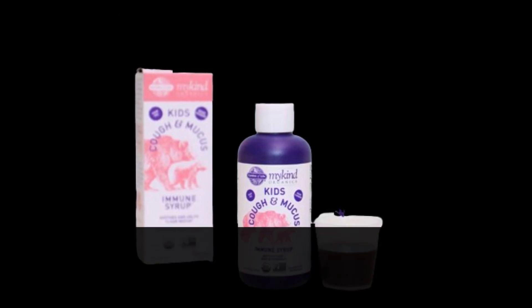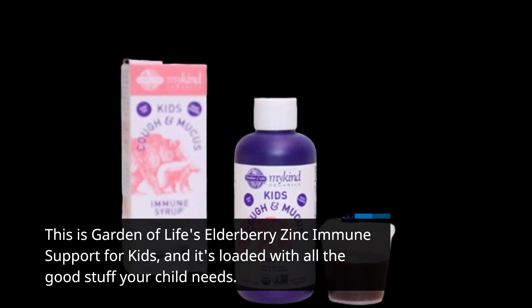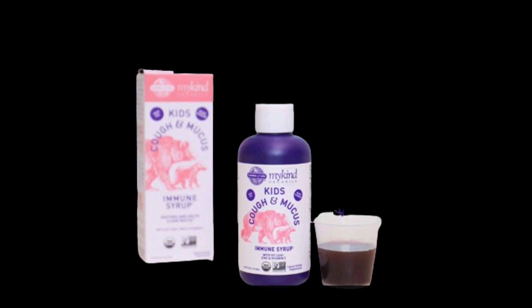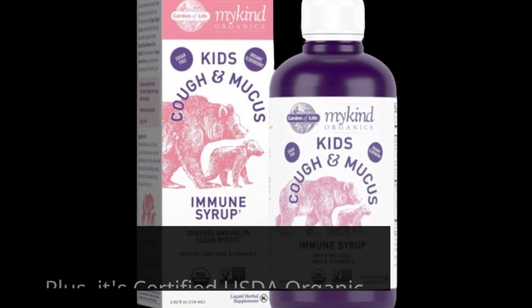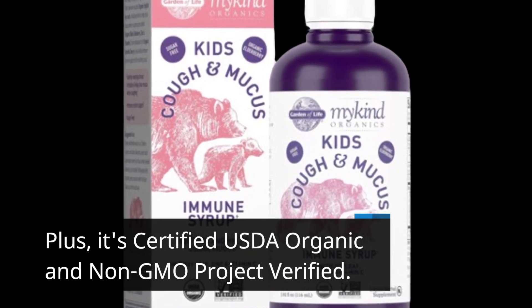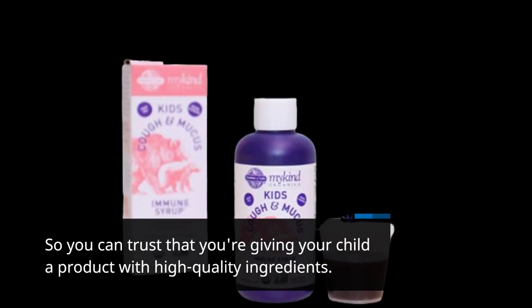This is Garden of Life's Elderberry Zinc Immune Support for kids, and it's loaded with all the good stuff your child needs. Let's dive right into it. First off, this syrup is alcohol-free, making it safe for kids. Plus, it's certified USDA organic and non-GMO project verified, so you can trust that you're giving your child a product with high-quality ingredients.